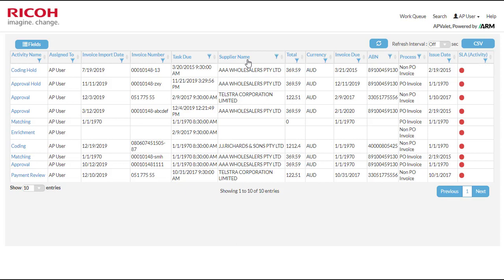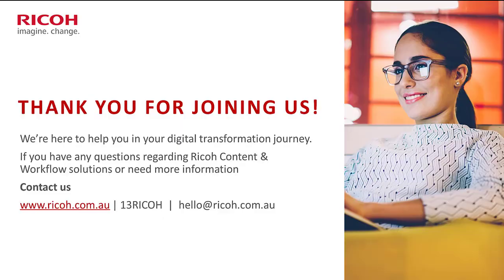I want to thank you for sticking with us and taking the time to view the application. Thanks Matt for taking us through some of the key features of AP Valet and for taking time out of your day to be part of this discussion. I also want to thank our listeners for staying to the end — I hope you were able to take some key points away from today's session on accelerating accounts payable. Please reach out if you have any further questions regarding AP Valet or any of Ricoh's solutions.